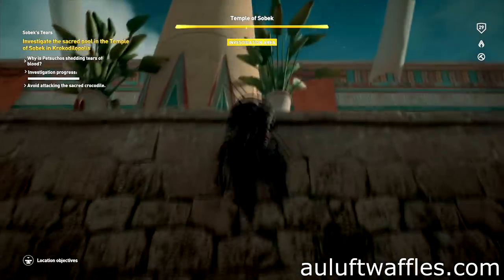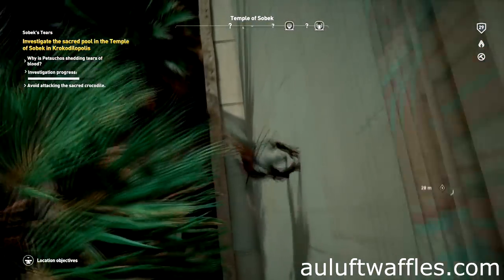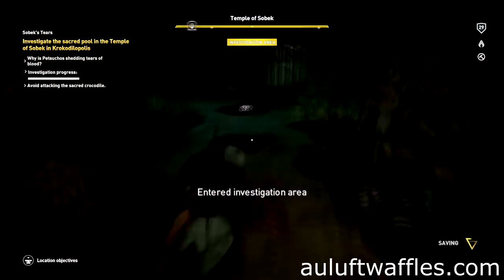Climb up the back wall of the enclosure and the outer wall of the Temple of Sobek. Drop down on the outside and enter the sewers. Interact with the blood on the ground.